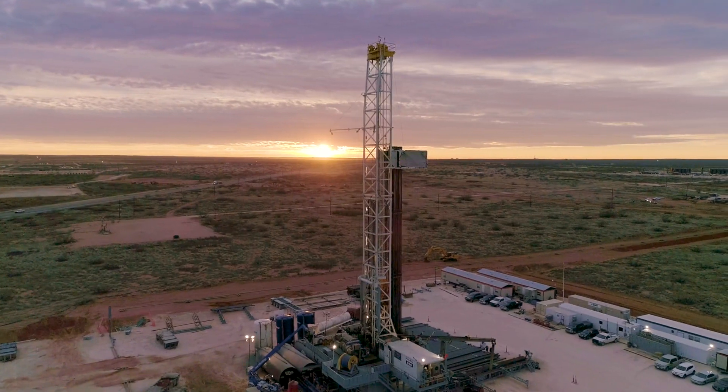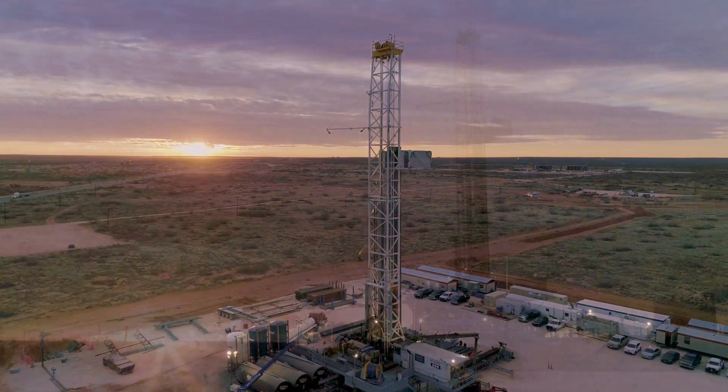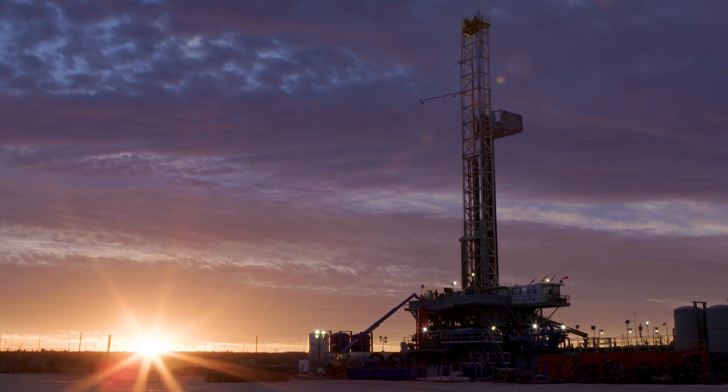Our Permian resources operations focus on growth-oriented unconventional opportunities and are consistently setting company records for drilling efficiency and well performance.